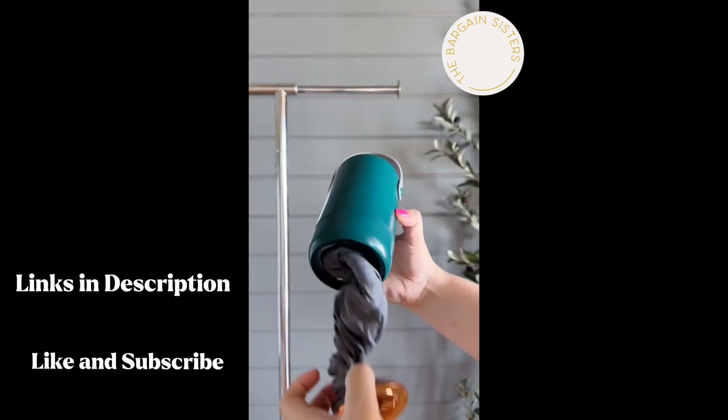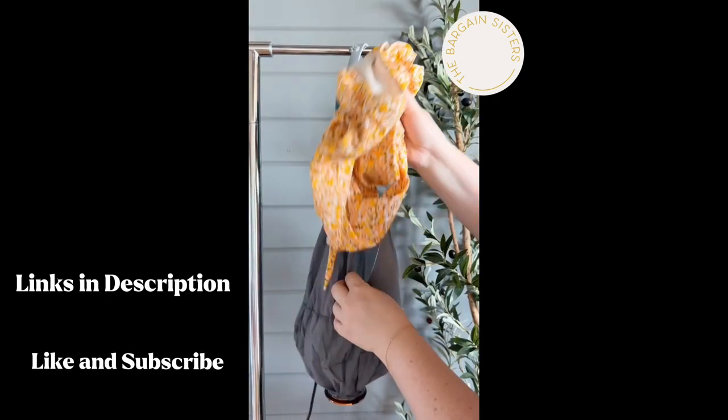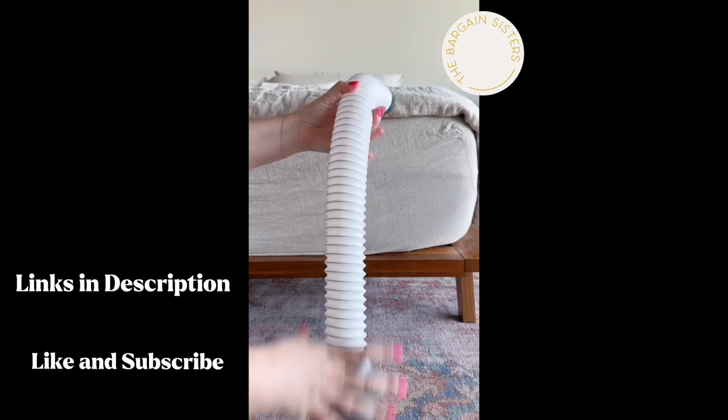If you're looking for a way to keep your clothes dry while on the go, look no further. This portable dryer can dry your clothes in as little as 30 minutes. It also comes with an attachment for your wet tennis shoes that can double as a heater to keep your toes nice and toasty.